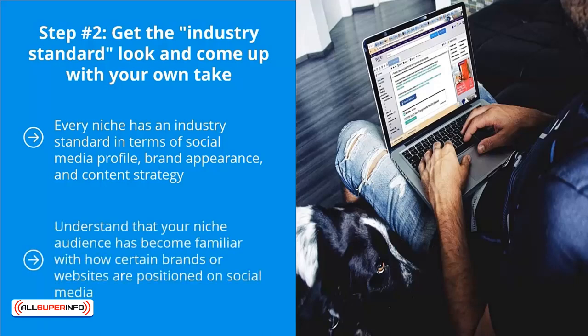Understand that your niche audience has become familiar with how certain brands or websites are positioned on social media. If they can't make heads or tails of your social media brand, they probably won't like your page — it may seem weird because it seems so far off from the industry standard. Your job at this step is to figure out the industry standard look, content strategy, and other elements, and come up with your own take.